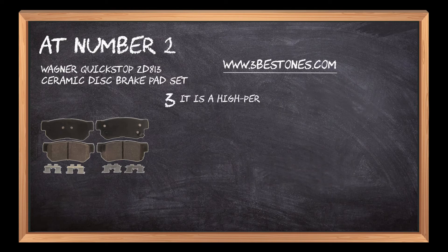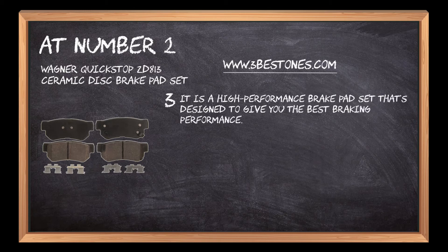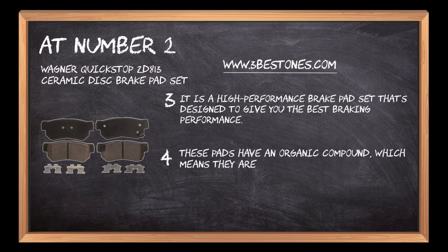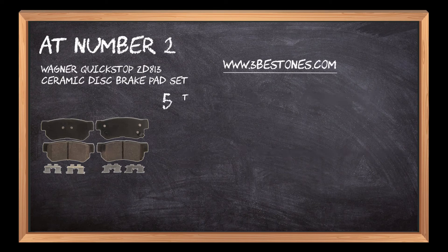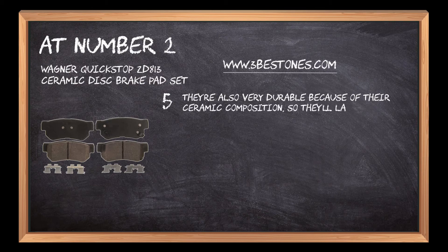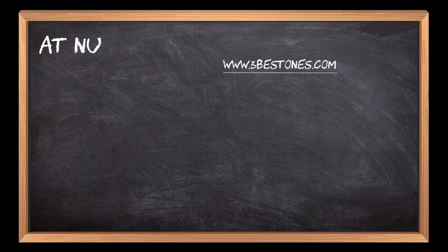It is a high-performance brake pad set that's designed to give you the best braking performance. These pads have an organic compound, which means they are softer and quieter than most other pads on the market. They're also very durable because of their ceramic composition, so they'll last much longer than your average brake pad set.